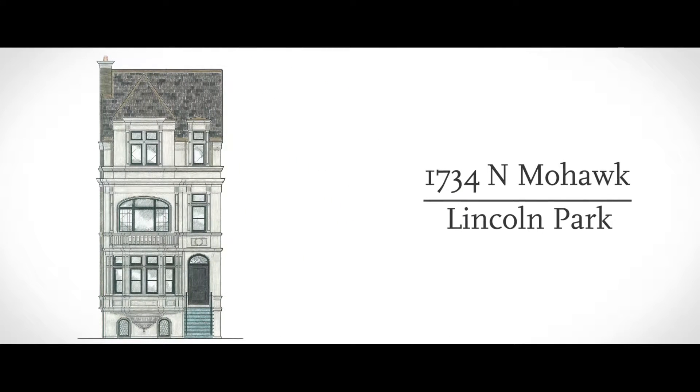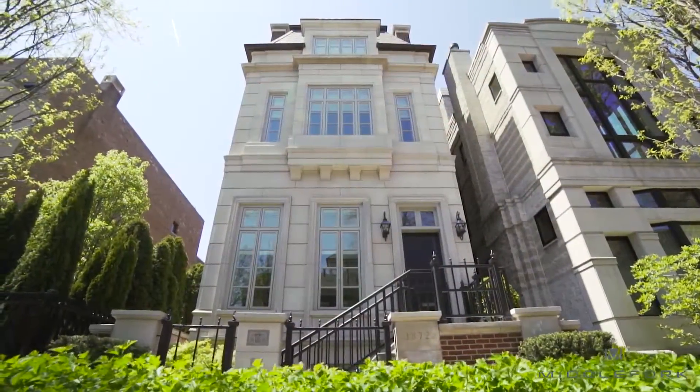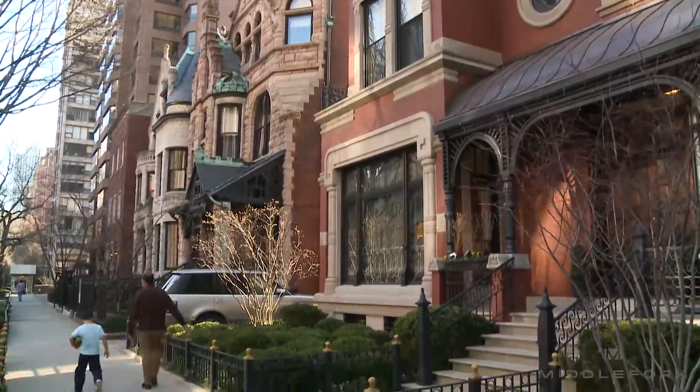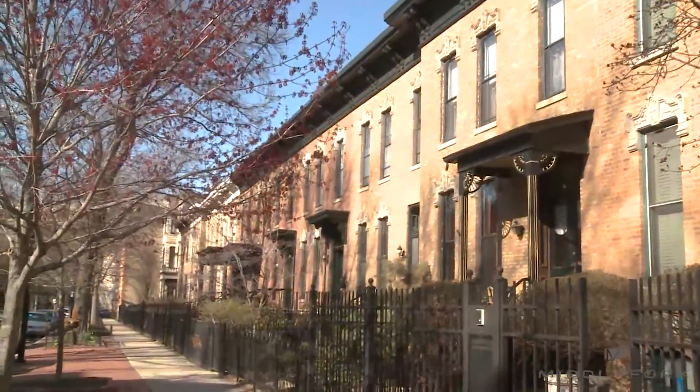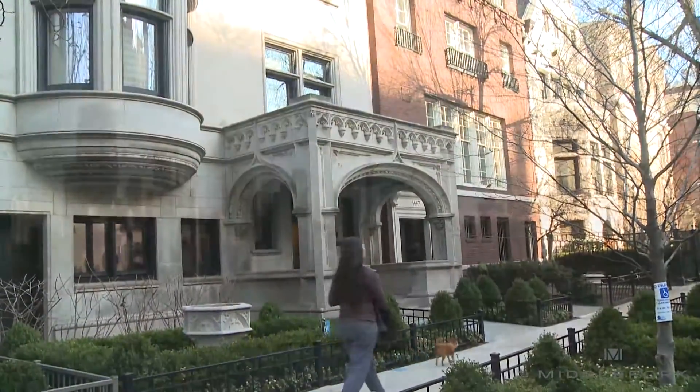Mohawk is a very interesting design for us because we really wanted to emulate the great architecture from the turn of the last century that you will find in Chicago on some of the great streets like Astor or Dearborn Place or North State Parkway. It's a full limestone facade with a lot of leaded glass, so it really resembles those historic row houses or town houses that you still find in those parts of Chicago.